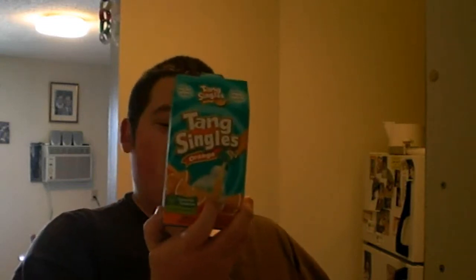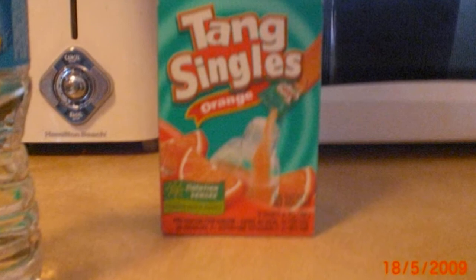It makes 2.2 to 2.5 liters of Tang. I just found out a couple days ago that they sell Tang singles now — this is something new for me. You take your bottle of water, add a Tang single, and it's fantastic. It's healthy, delicious, and a good option if you're on a diet.